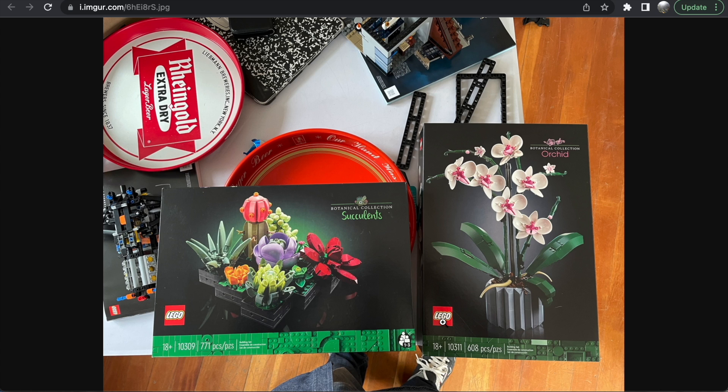So that's it — two new Botanical Collection sets coming sometime this summer, looking to be $50 in the United States. That's all the details we have since there's been no press release and these really shouldn't be available to anyone yet. Let me know what you think about these sets in the comments — do you like them? Do you like the Botanical Collection?